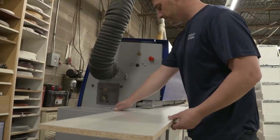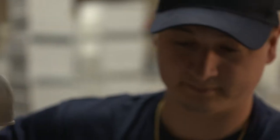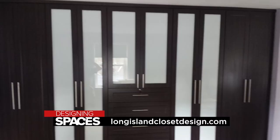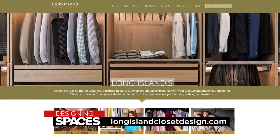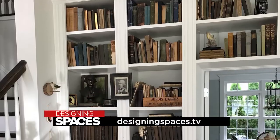We are a smaller home-based, local company. We do not like to walk away from a job or even ask for payment on a job until we know that the customer is happy, smiling, and everything is up to their satisfaction. Ready to take your home to the next level with a custom closet? Check out Long Island Closet Design at longislandclosetdesign.com, or see this segment again at designingspaces.tv.